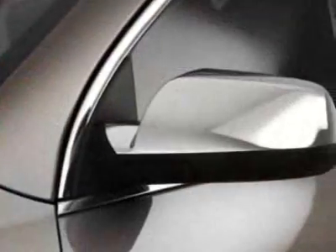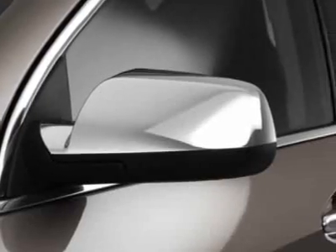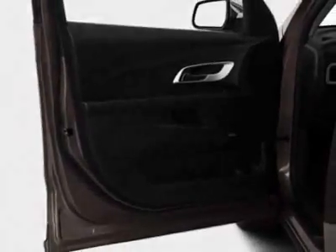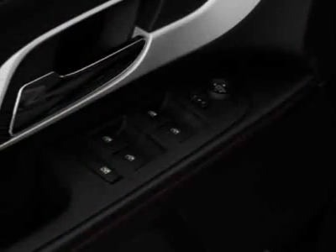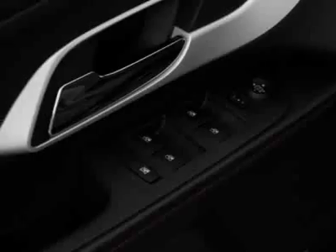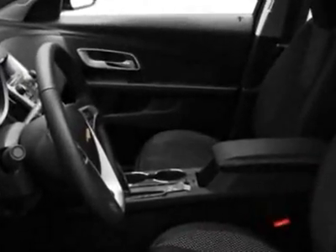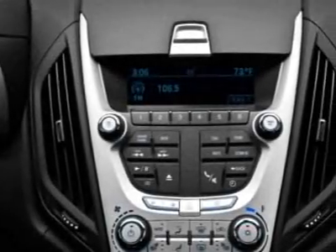Audio system with navigation, AM/FM stereo, CD player with MP3/WMA playback capability, and the front license plate bracket. Call 877-542-2424 or email our friendly sales staff today to schedule a test drive.